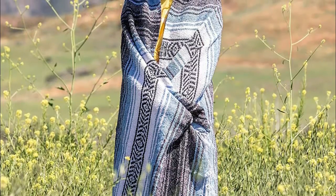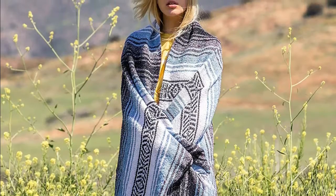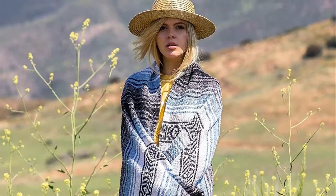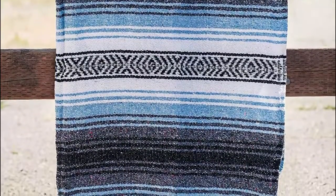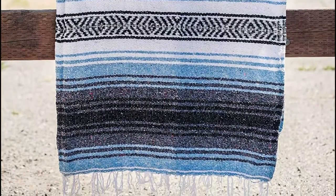Perfect for every adventure, these Mexican blankets are your go-to for yoga, picnics, long summer nights, or cuddling at home. Take this high-quality Mexican blanket to your yoga practice — super soft, breathable, and easy to carry. Choose your colors and mix for your workouts.